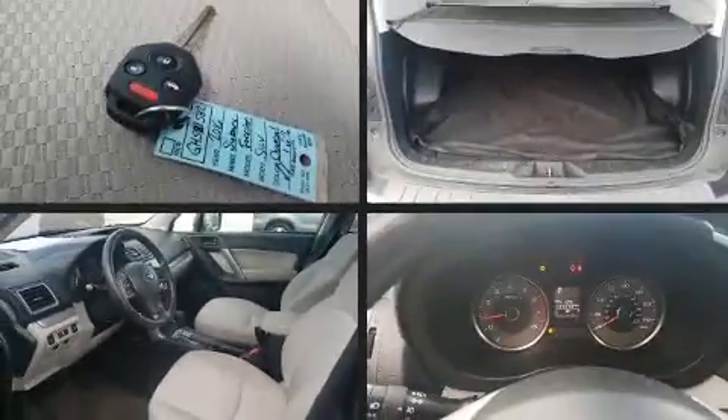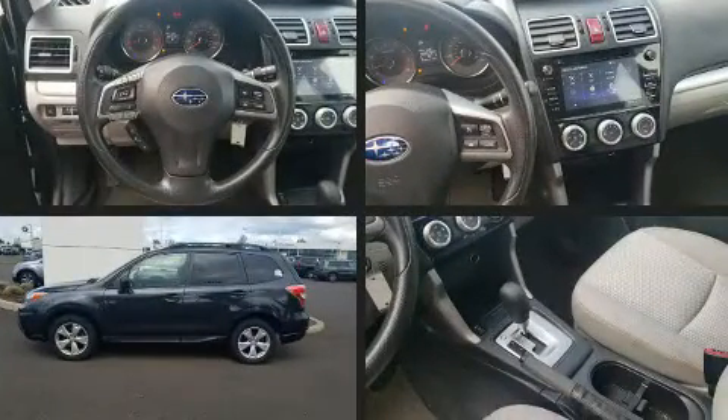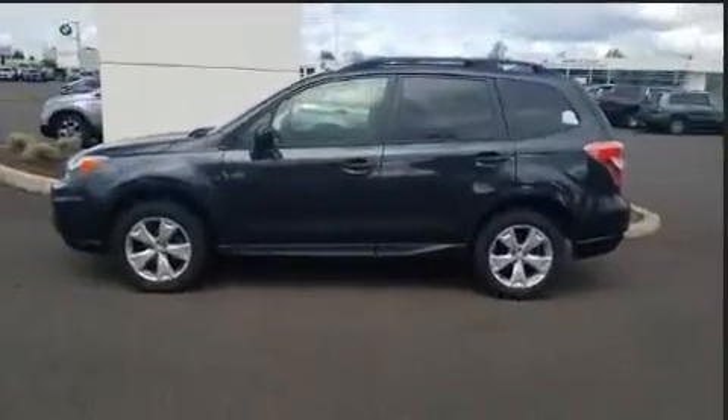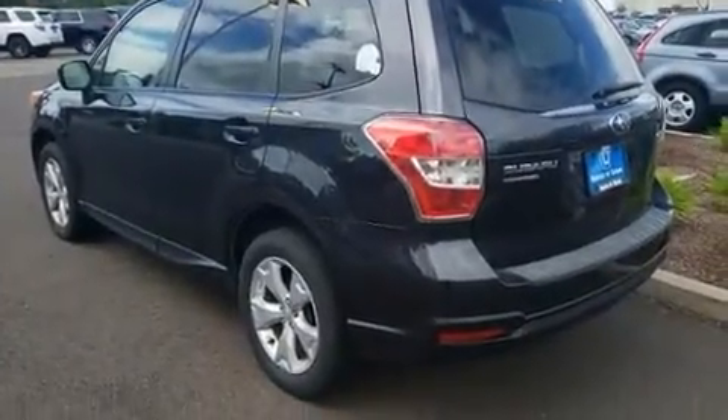Experience driving perfection in the 2016 Subaru Forester. Under the hood, you'll find a four-cylinder engine with more than 170 horsepower. And for added security, Dynamic Stability Control supplements the drivetrain.